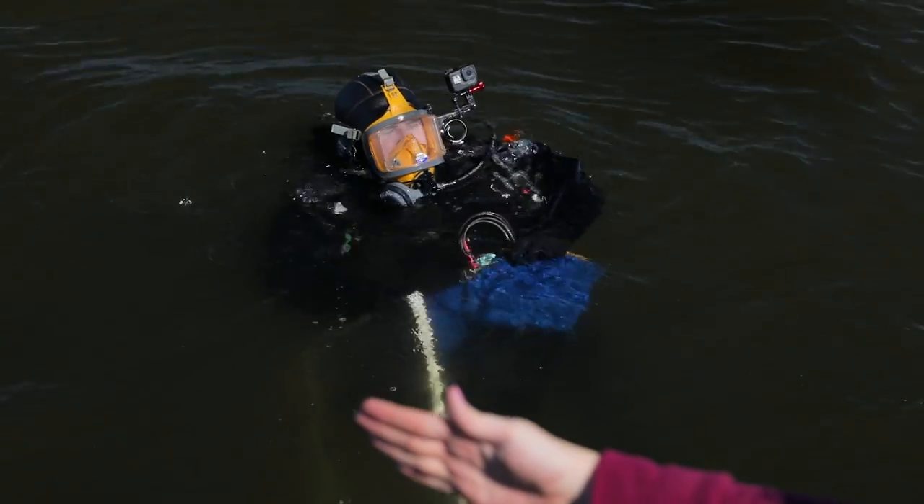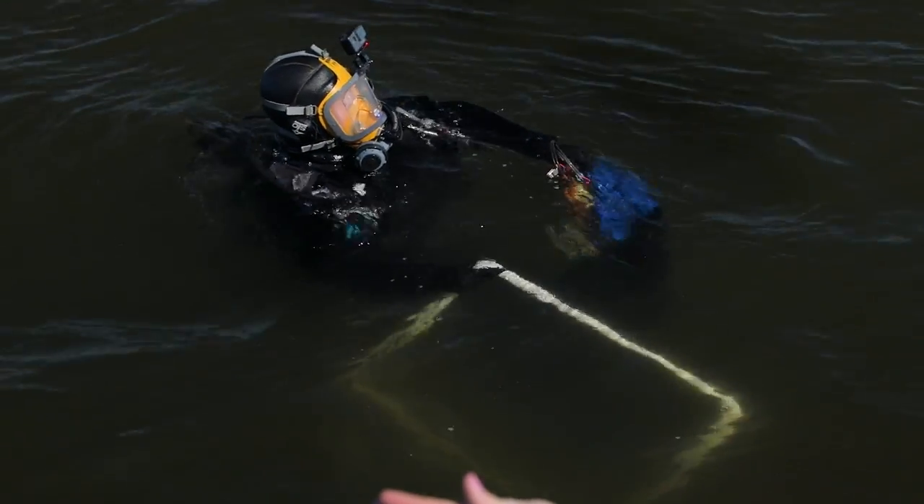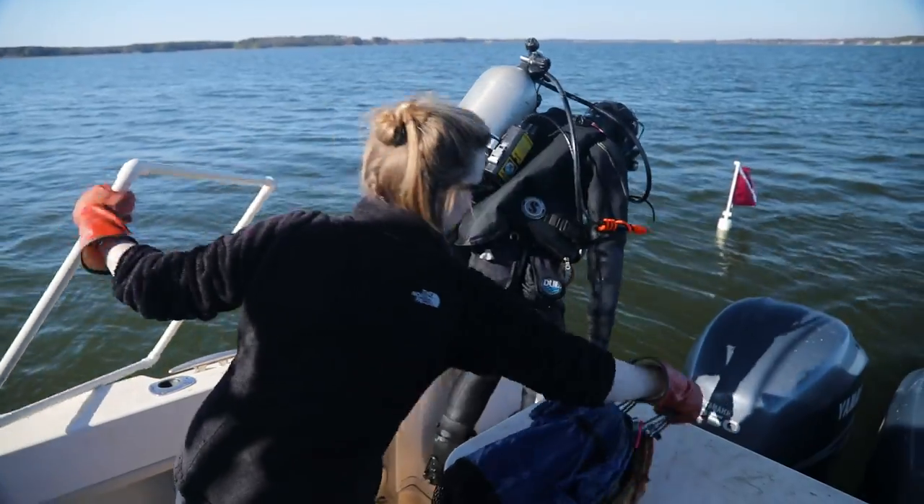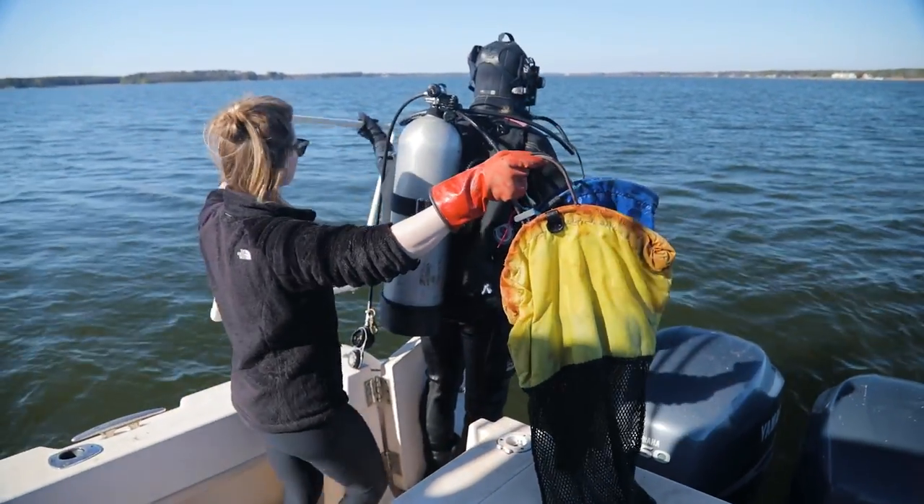What we do is monitor a lot of the restoration to try and measure how it's done. The divers go down with a half square meter quadrat to collect all the oysters within that quadrat, so that we can get an oyster density and a proportional sampling at each of the randomly assigned points within a site.